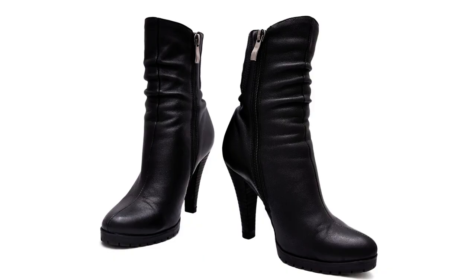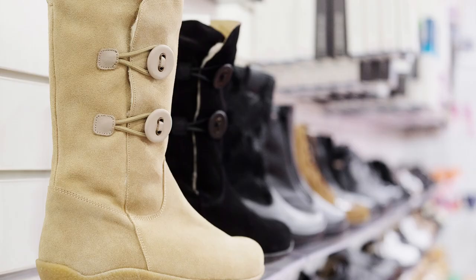With boots: boots are an elegant and comfortable alternative for a short red dress in the autumn and winter season. Black leather boots, knee-high boots, or combat boots can be adequate options depending on the style you want.